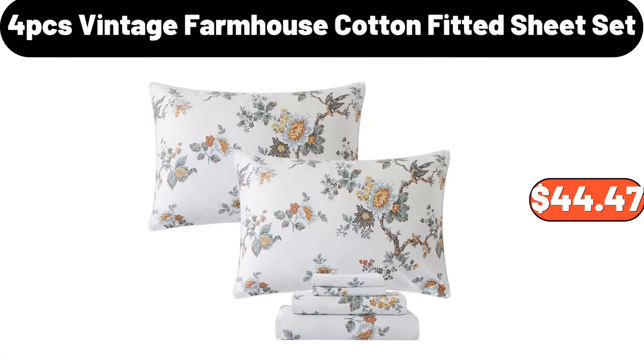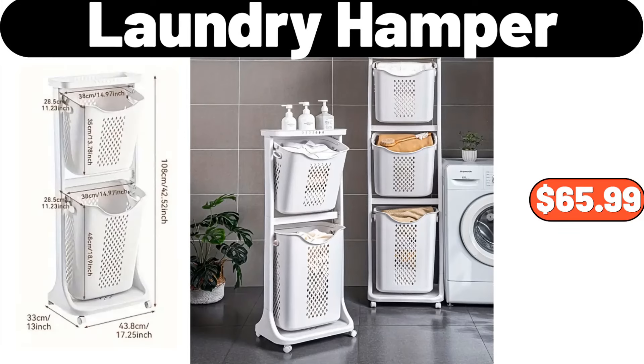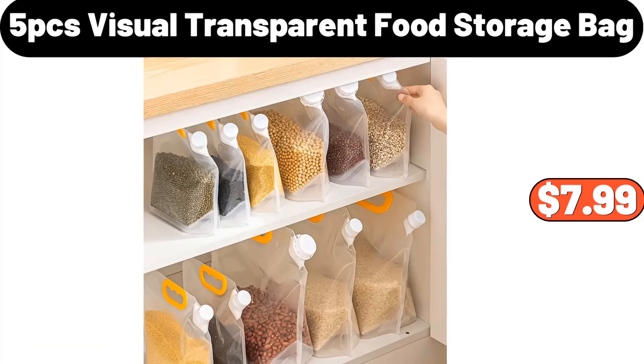4-pcs vintage farmhouse cotton fitted sheet set, $44.47. 2-layer metal countertop fruit basket with handles, $12.99. Laundry hamper, $65.99. 5-pcs visual transparent food storage bag, $7.99.